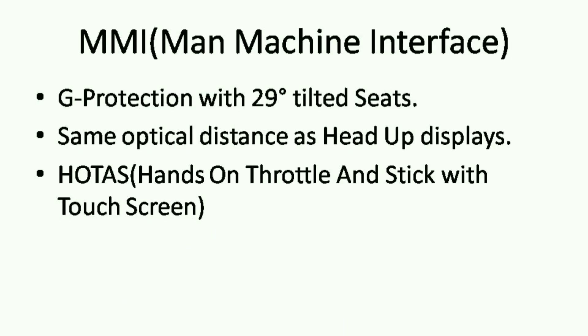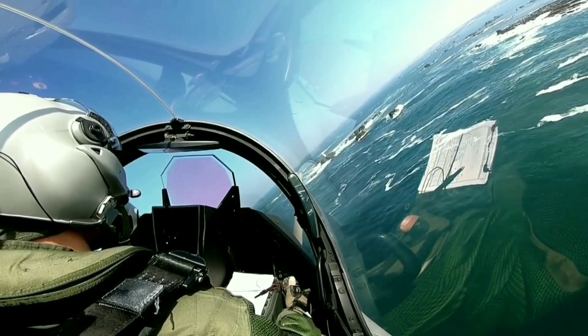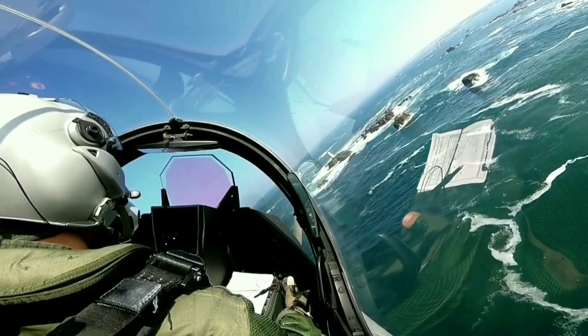The Rafale has a man-machine interface which includes 29-degree tilt-seats to protect from G-forces. It also has optimized optical distance, a head-up display, and HOTAS — hands on throttle and stick — with a touch screen.